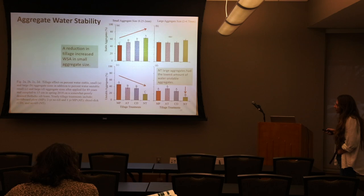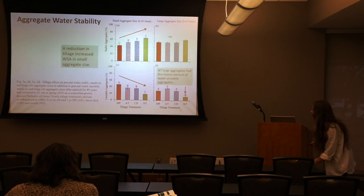Within the small aggregate size, the data presented stepwise — always nice to have. Water-stable aggregate proportion reduced as we went down in tillage intensity, meaning chisel disc is actually pretty intense in its effect.